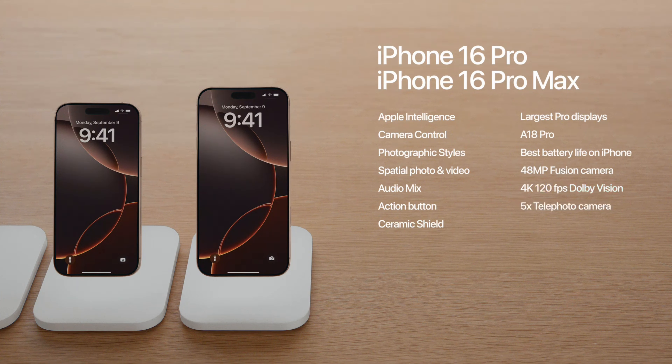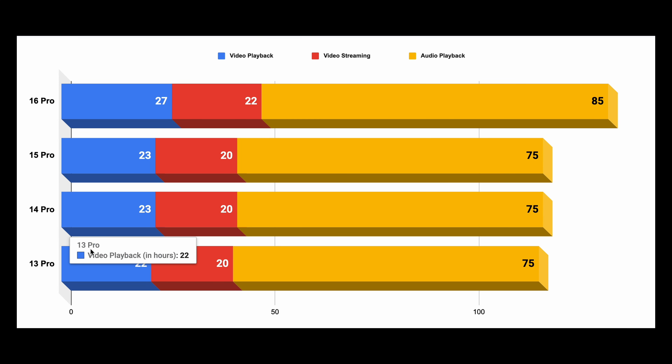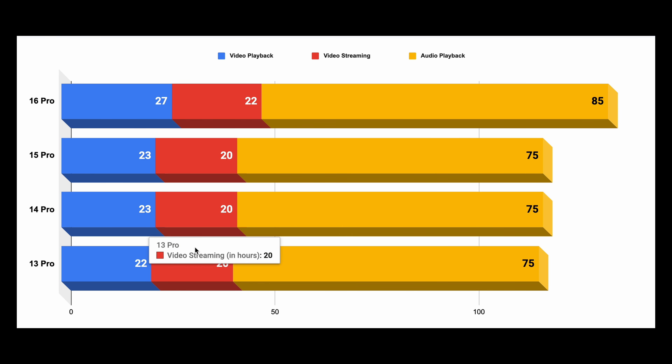What about the smaller 16 Pro model? It actually seems to get the biggest upgrade compared to older Pro models. For offline video, it gets between 18% and 22% longer battery life. For video streaming, it's up by 10%, and for audio playback, it gets a 13% boost. This works out to somewhere around a 15–16% improvement compared to previous Pro models.